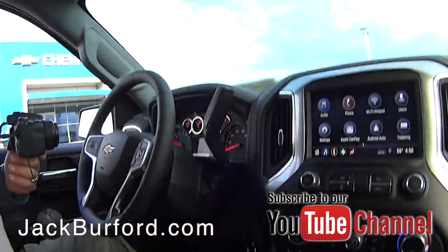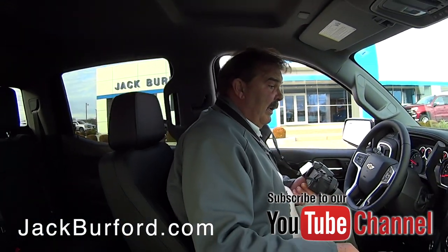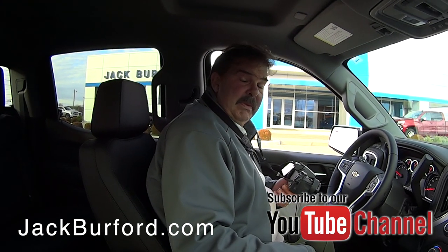Oh, howdy Greg, what's this? Hey Randy, this just came off the delivery truck today. It's a 2019 Silverado Z71.